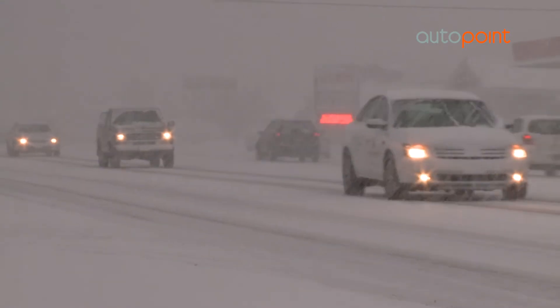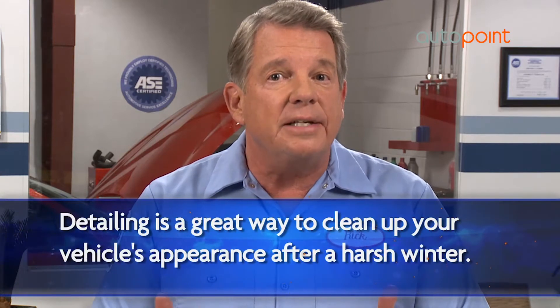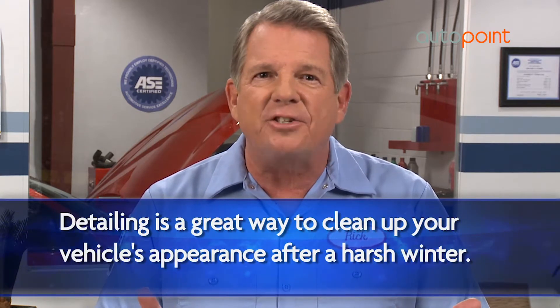Winters are hard on your car's appearance, especially with salt and winter grime, so consider a thorough detailing to give your baby a fresh, clean appearance.